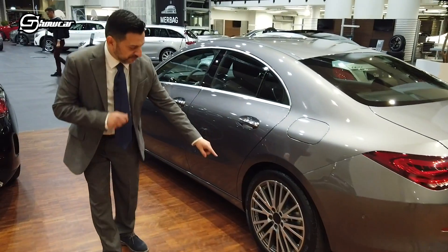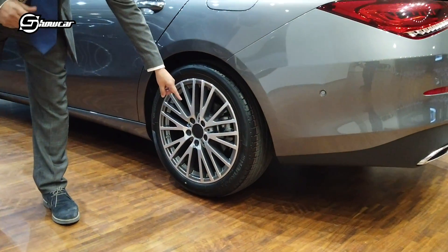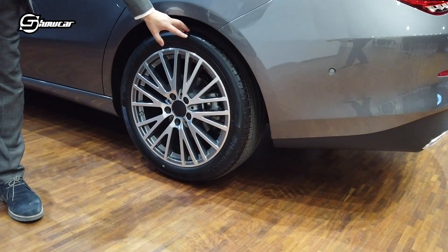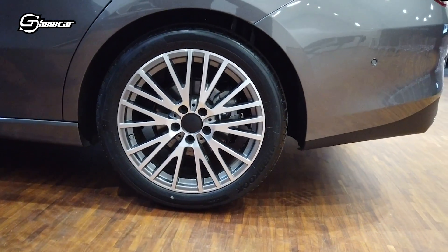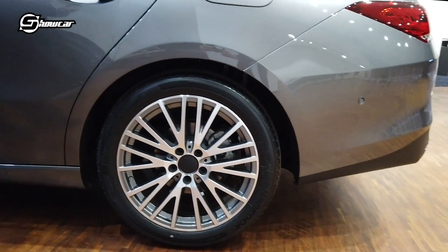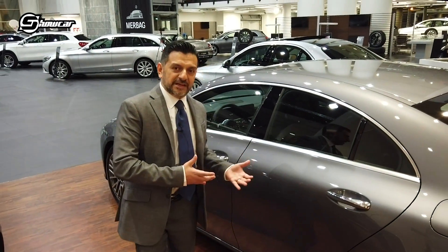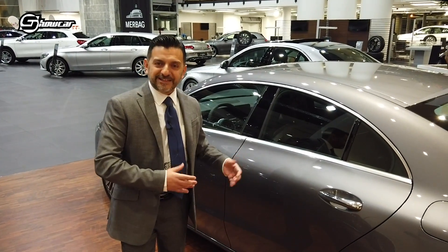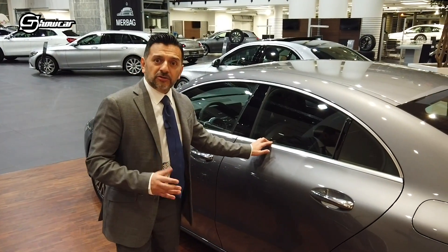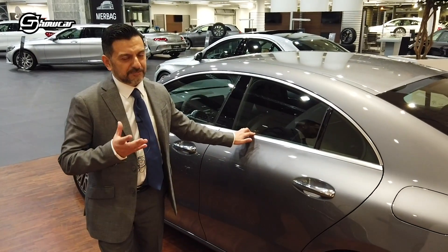Vi faccio notare che mancano le coppe con il simbolo Mercedes: non è un errore, semplicemente questa è una preserie perché siamo qui a Milano per un'anteprima europea. È una vettura che conosceremo maggiormente nel dettaglio quando andremo a provarla durante i media drive. Vi ricordo che sarà al Salone di Ginevra anche nella versione Shooting Brake, forse la più attesa.